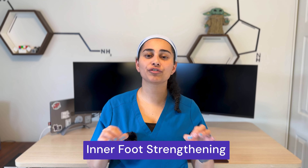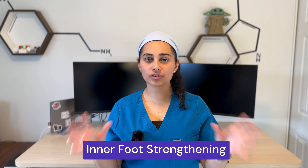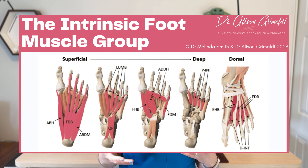Number three: the strength of your inner foot. Most physiotherapists and allied healthcare professionals, when they treat foot pain, really think about the calf and rolling the ball of the foot out. But what a lot of people are missing is strengthening the inside muscles of your foot. Our foot has intrinsic muscles much like our hands, and the vast majority of us, because we've been wearing shoes all the time, have lost the strength in our toes and feet to create a stable and strong arch as we move about.